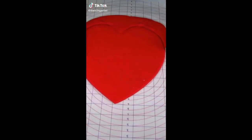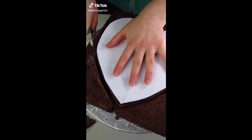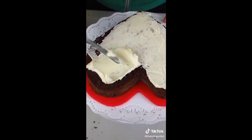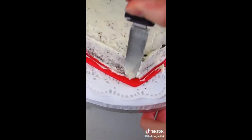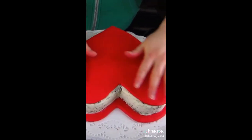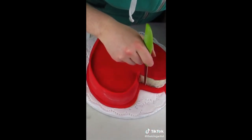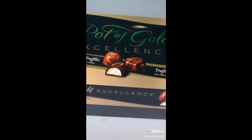I had this absurd idea for a cake that actually looked like a chocolate box — you know, on Valentine's Day when people buy chocolate boxes and they come in these heart-shaped boxes. I wanted to make one out of cake that actually had chocolates on top of it.